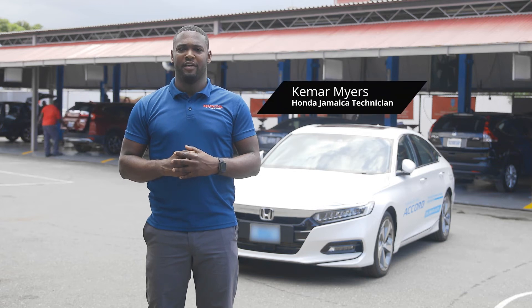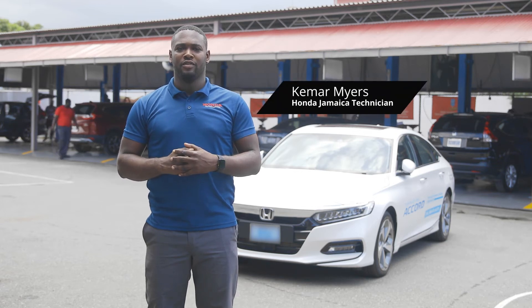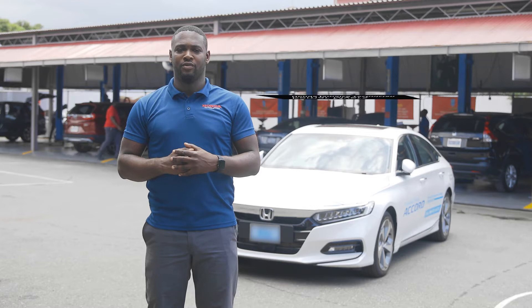Hi, my name is Kemara Myers, a Honda Jamaica technician. Today we'll be talking about the all-new 2021 Honda Accord.